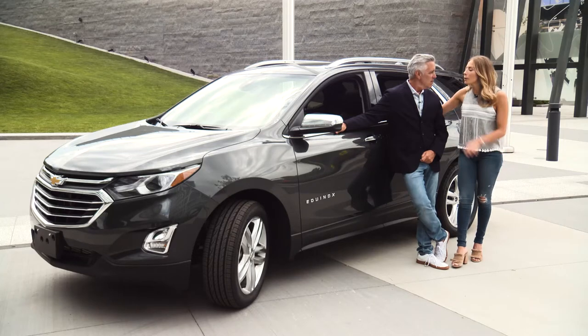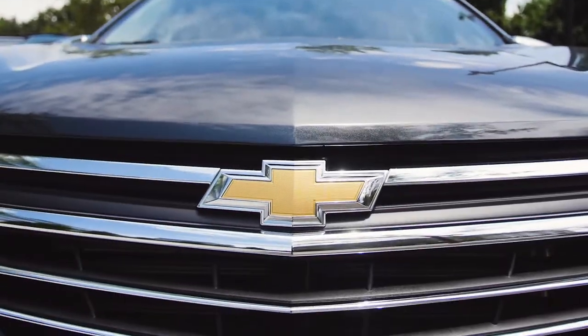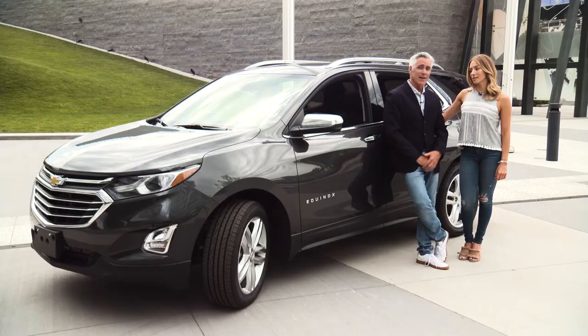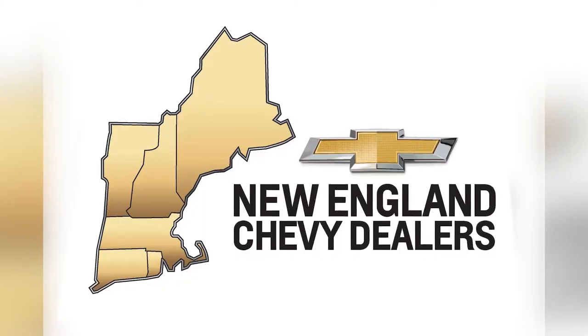The 2018 Chevy Equinox has it all — style, technology, performance, and safety. It does have it all. Plus it has a lot of interior space. Climb in, take the wheel, and let the Chevy Equinox carry.